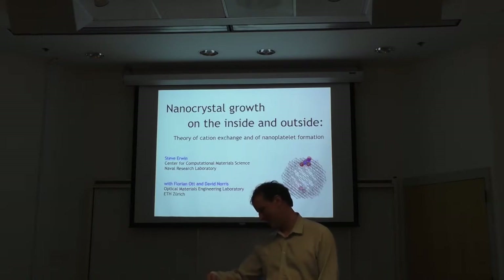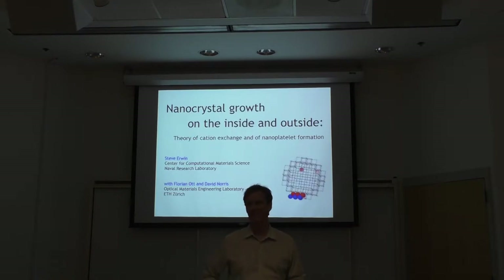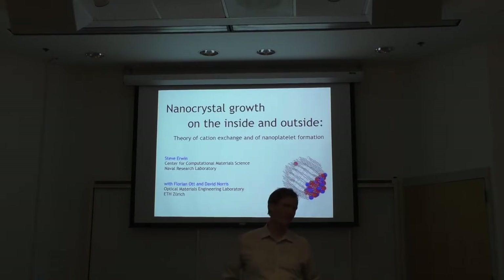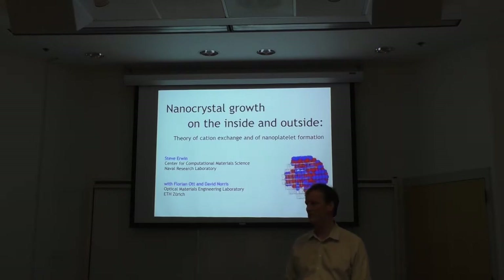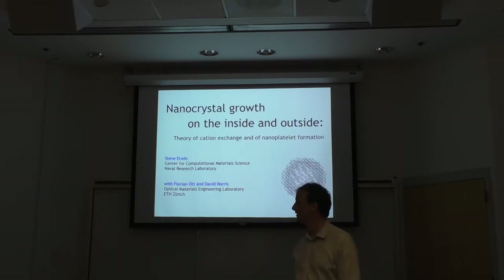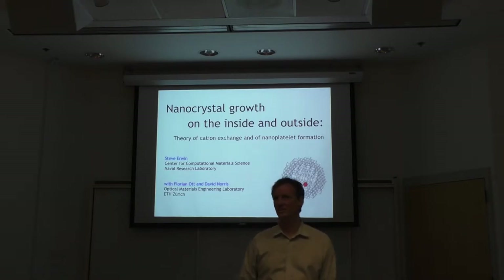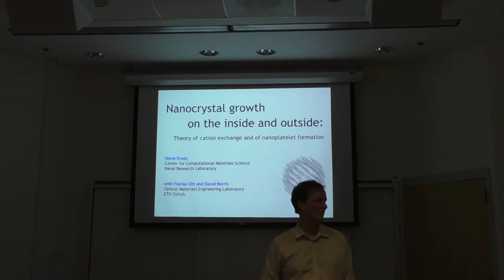He has been the head of the materials, physics, and technology branch since last year. He's been a computational materials scientist working on electronic and structural properties of materials, but also some things that are a little more different — an interesting one being nanocrystal growth, structure, and dynamics, bringing a little bit of computational rigor to a field that hasn't had a whole lot of it.